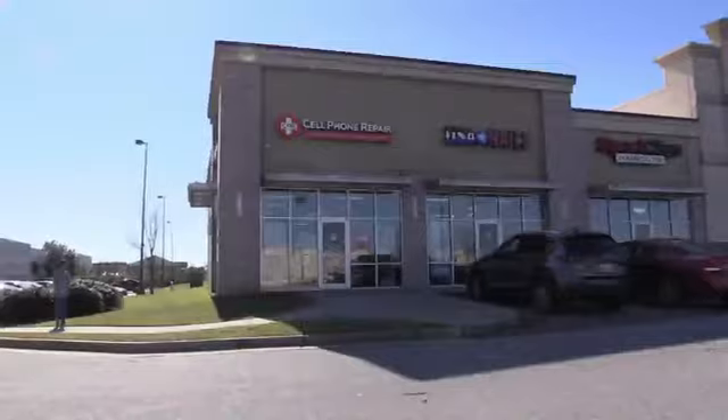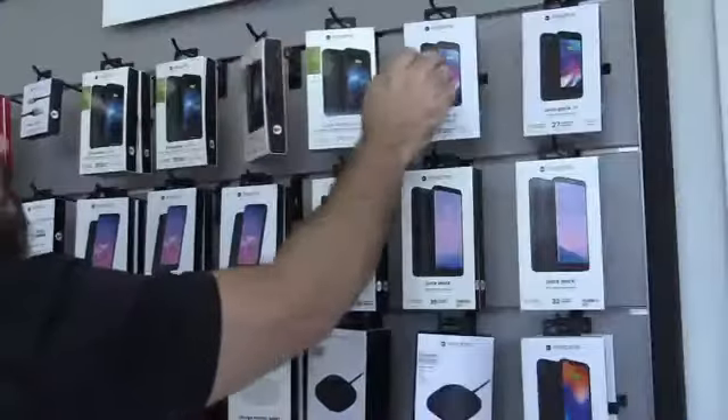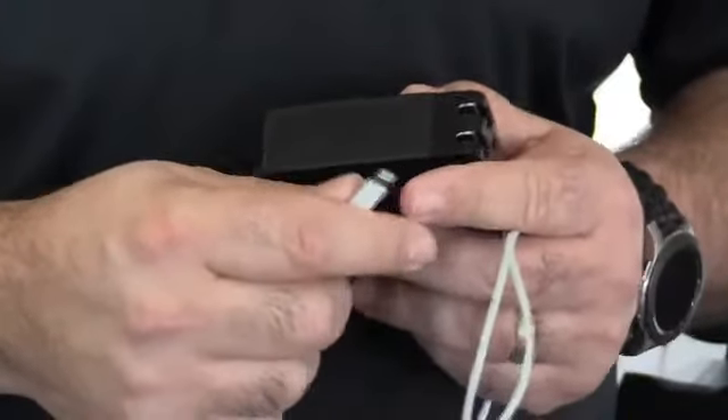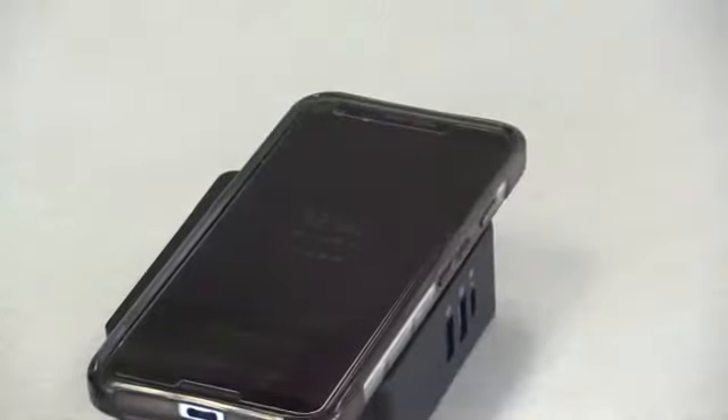Pedro Ferrer, owner of a Warner Robins phone repair shop, explains that a cable cord used for an iPhone or Android comes with a number of small pins. The two pins closer to the edge are used for charging, and the others in the middle are for data transfer. This has been done on iPhones from the 8 and up, as well as Samsung and Google Pixel devices.